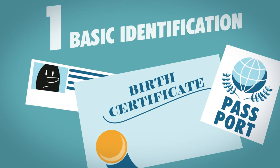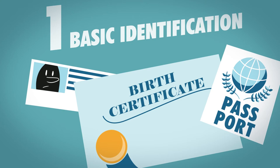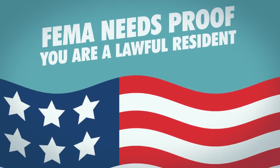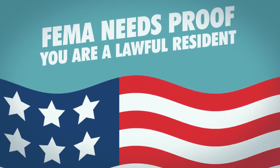Ideally, you'll have all of these. Critically, in order to qualify for emergency FEMA assistance, you need to be able to prove that you are a U.S. citizen or a lawful resident.